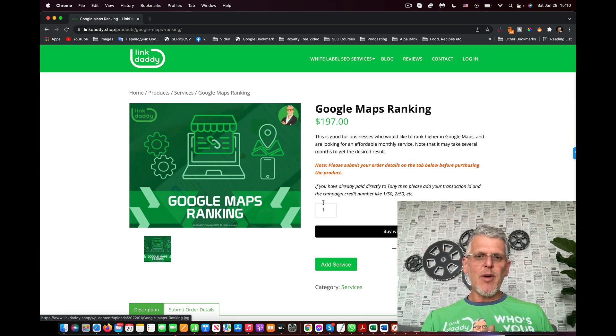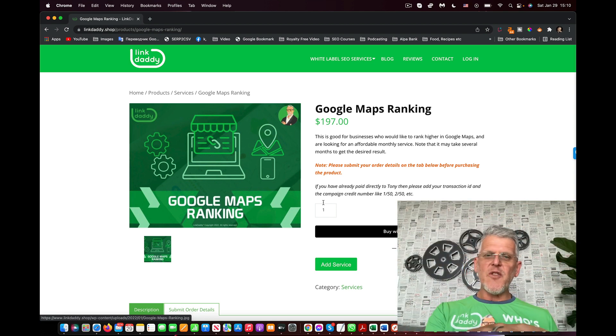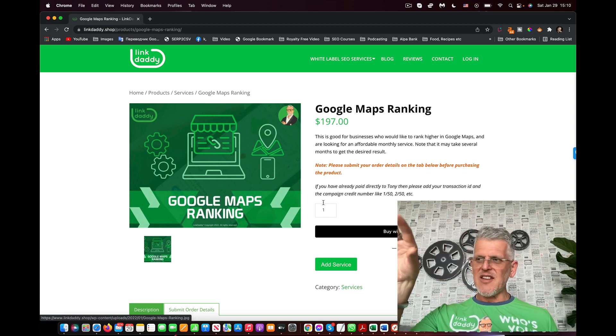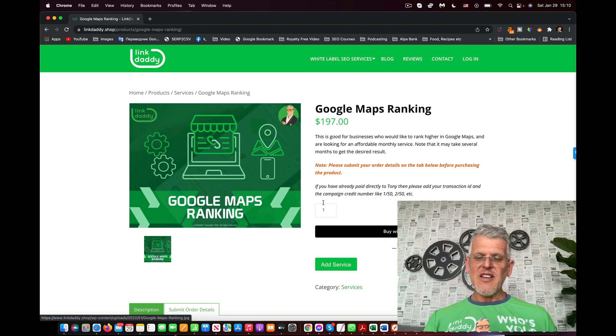You're getting more engagement, more interest, more popularity — and that's what's going to help rank your GMB, in addition to the keywords and embeds. This is the type of service you should be ordering every month. If you're servicing ten different cities, month one you do the main city, month two the next city, then keep rotating through the cities. That sends a lot of really good signals to Google, and that's how you get your map ranking in the map pack.